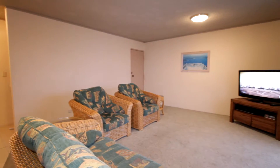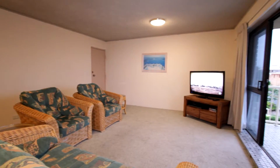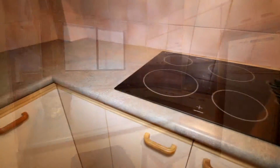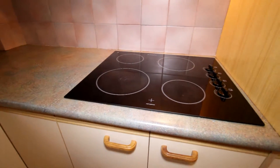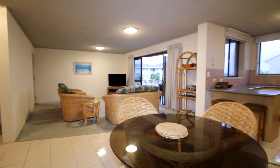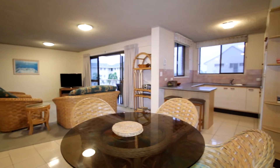Another view of the lounge room here. The kitchen has been updated some years ago. It's got a ceramic cooktop and double bowl sink. Here's the layout of the lounge, dining, and kitchen area — it's quite a good size, very spacious.